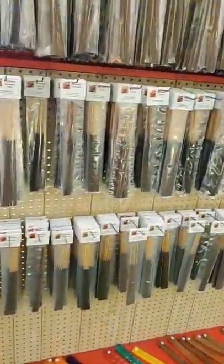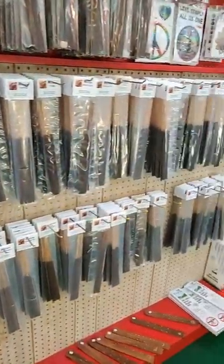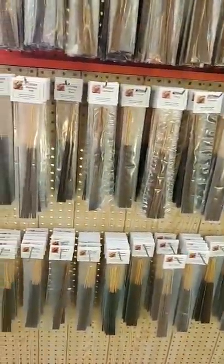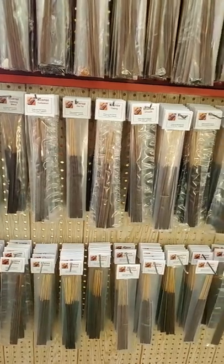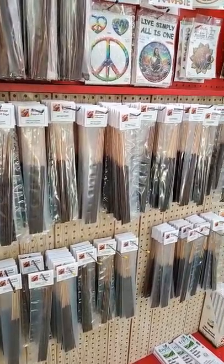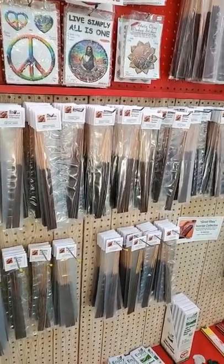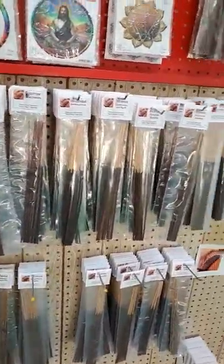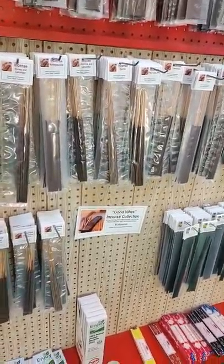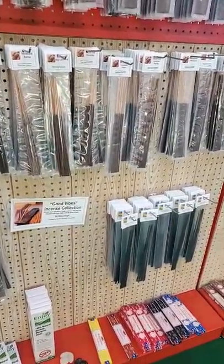Our next collection, which is our biggest collection, is what I call the Good Vibes Collection. We've got everything from amber and blackberry sage to a calming blend, frankincense and myrrh, sage, cedar, sandalwood. And then we've got the fun ones — Hawaiian sunrise, honey and lavender, key lime pie. One of my favorites is pizza pizza — it smells literally like a pepperoni pizza. Why would you burn that? I don't know, it just smells good.